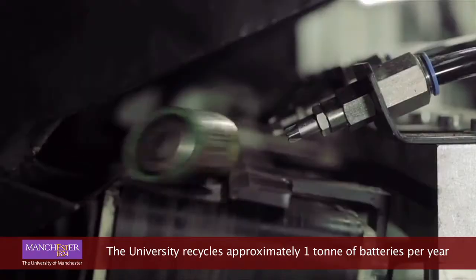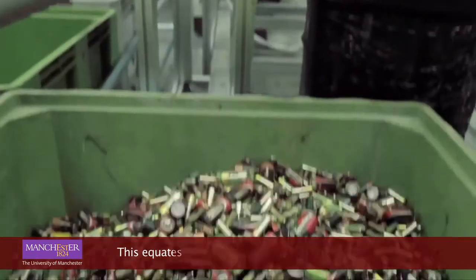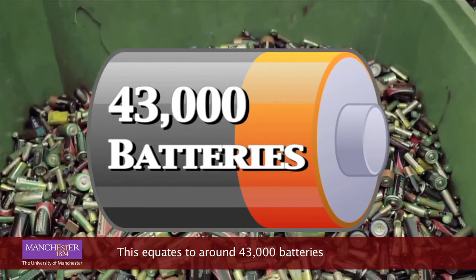The University recycles approximately one tonne of batteries per year. This equates to around 43,000 batteries.